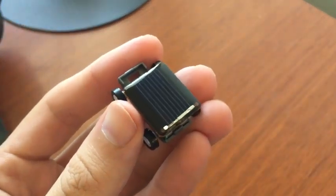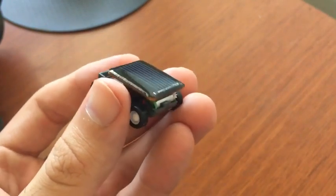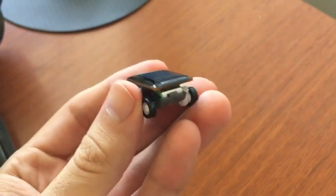And here's a closer look at it. This right here is the solar panel — that's where it gets the energy from the sun and powers the actual motor and engine of this little micro car.